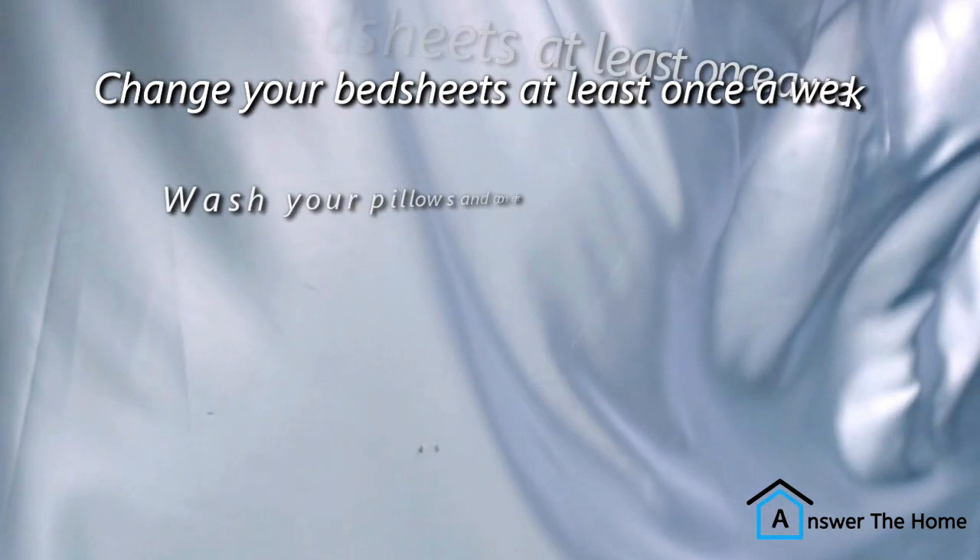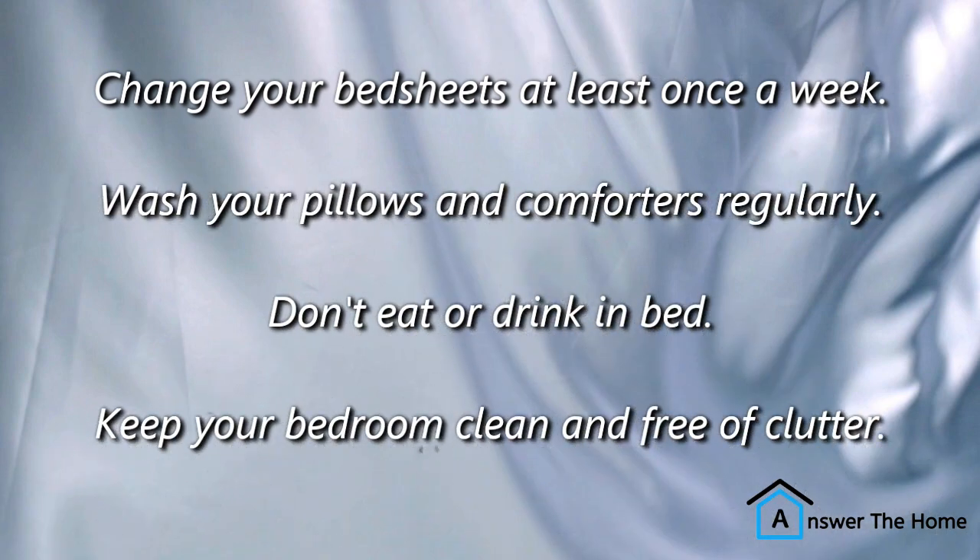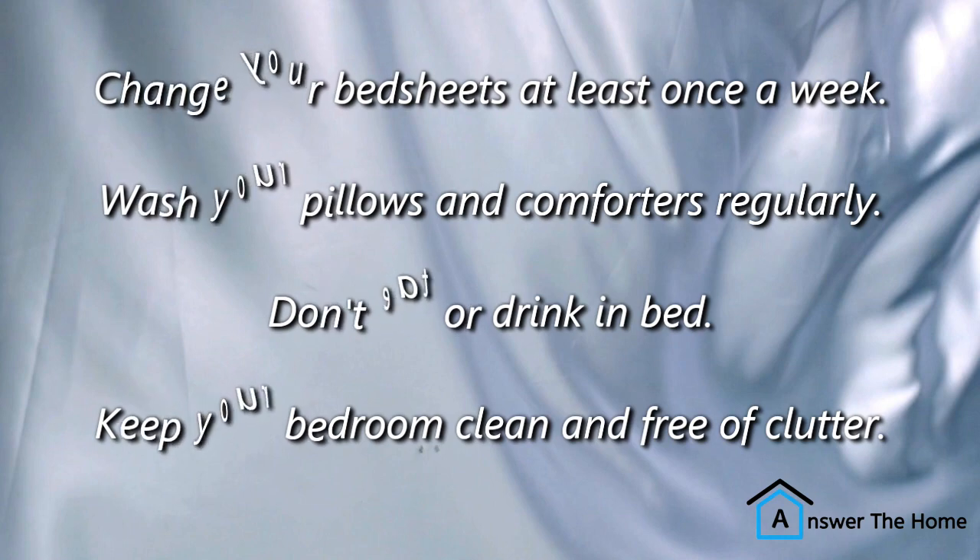Tips for keeping your bedsheets smelling fresh. In addition to the tips above, here are a few other things you can do. Change your bedsheets at least once a week. Wash your pillows and comforters regularly. Don't eat or drink in bed. Keep your bedroom clean and free of clutter.